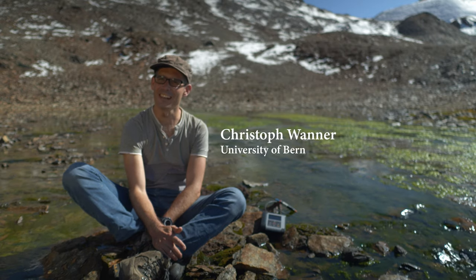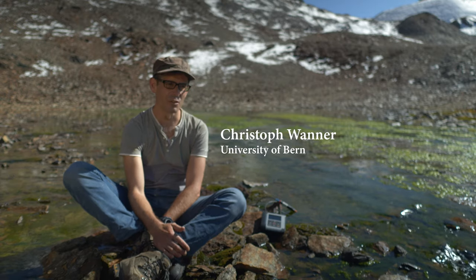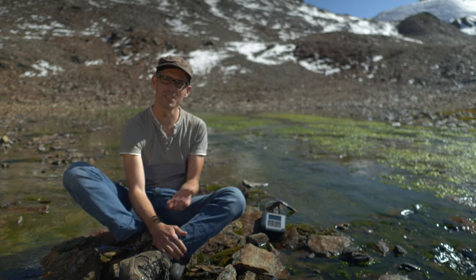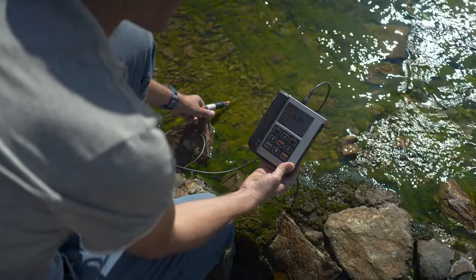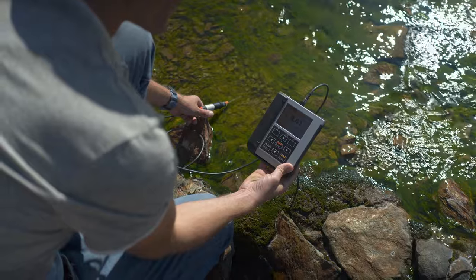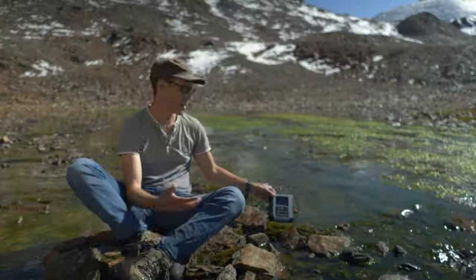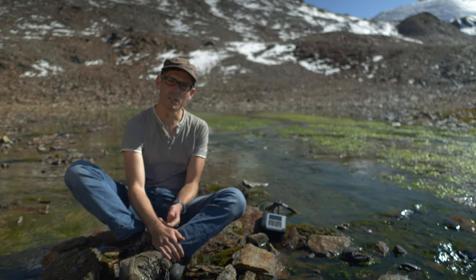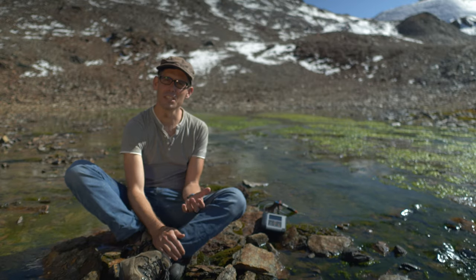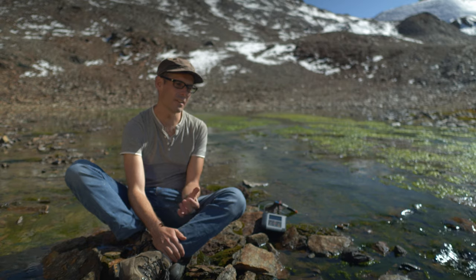We are now at the very end of the Lavirun valley at the origin of the stream called Ova Lavirun, and the water here is very clear. We don't see any white precipitates anymore. With this electrode I can measure the pH value, and it yields a value of about 4.4. This is quite a low pH — quite acidic conditions. Normally drinking water has a pH between 6 and 8.5, so we are quite below that value here.